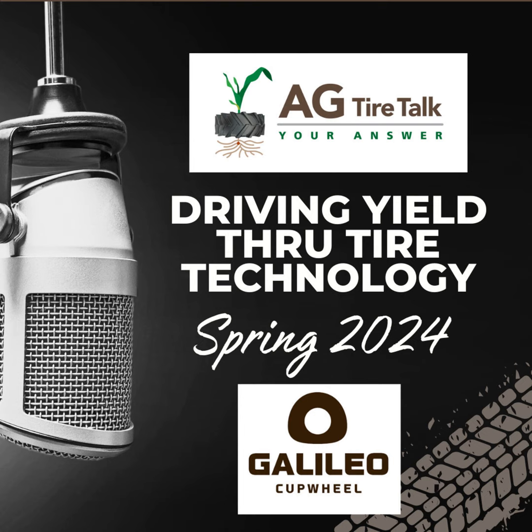Ag Tire Talks — driving yield through tire technology, sponsored by Michelin Agriculture. James Tester with Ag Tire Talk here. I'm with Mike Gelbin from Galileo Cup Wheel.